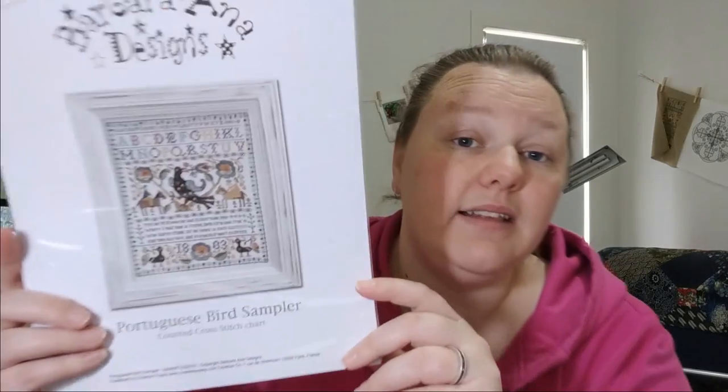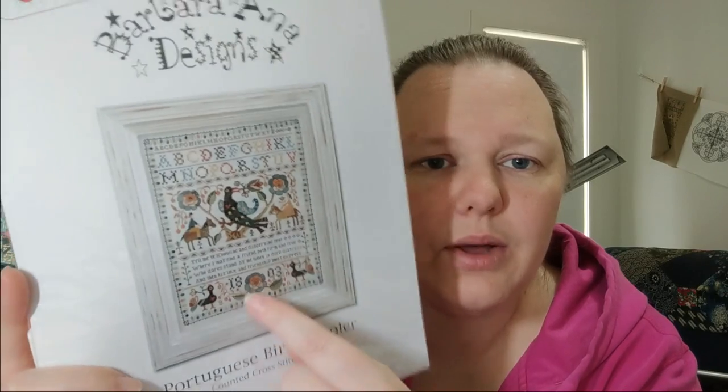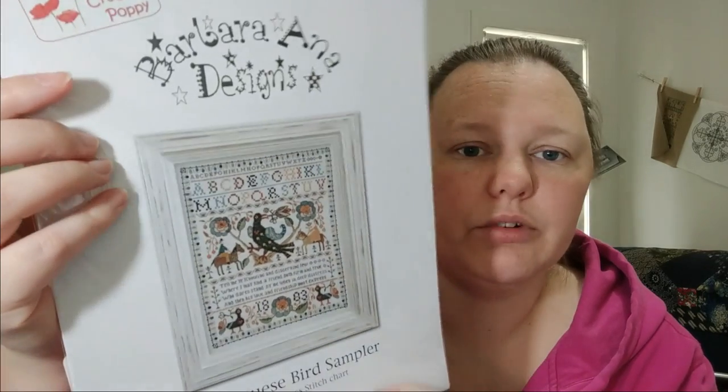Next is another Barbara Anna — this is Portuguese Bird Sampler. I love this a lot. I think this bird is super cool, I like the colours, and I love this flower. The verse I'm not crash hot on — 'Tell me ye knowing and discerning few, where might I find a friend both firm and true.' I could change that out. It's not kitted — I think this could look nice on a pale teal fabric. I'm going to put this in the yes pile.